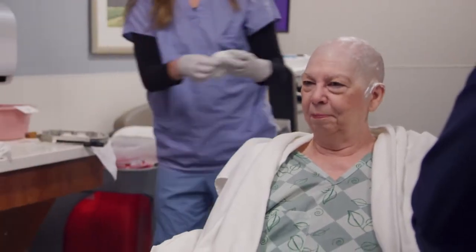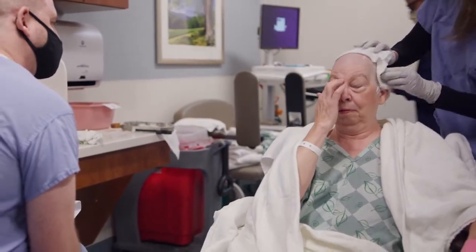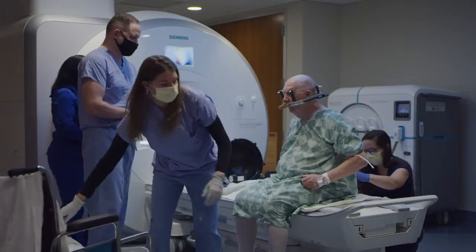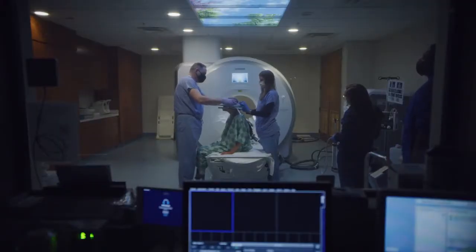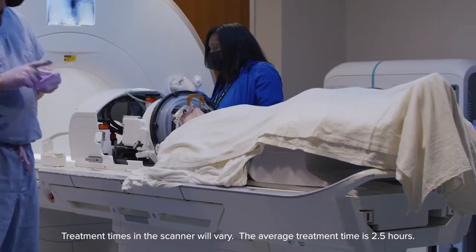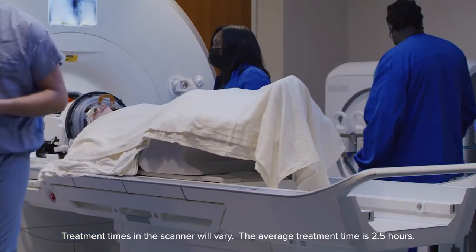Got your IV, got your hair cut? Next comes the numbing medicine. So we're going to numb you up, and then after round three the frame goes on. That's what's going to hold your head in place. As soon as the frame is in place, we'll go back to the MRI. We'll sit you on the table and put on the membrane that's going to hold the water in place in the treatment field. The rest of you will get in whatever position is most comfortable, and we'll cover you with nice warm blankets. You'll go into the scanner and spend about ten minutes there — that's the longest time you're going to spend in the scanner for the day.